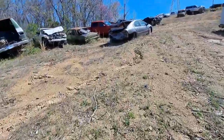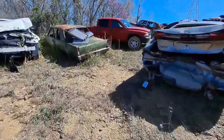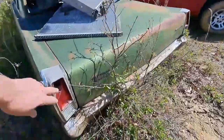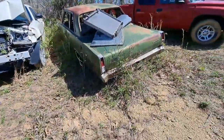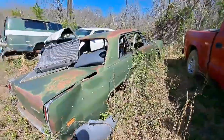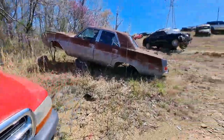Uncle Tony reached out and said they couldn't find tail lights for his Valiant. I found two — I think these are 68s because the 69 has three, but they would still fit the Valiant. It's a four-door.